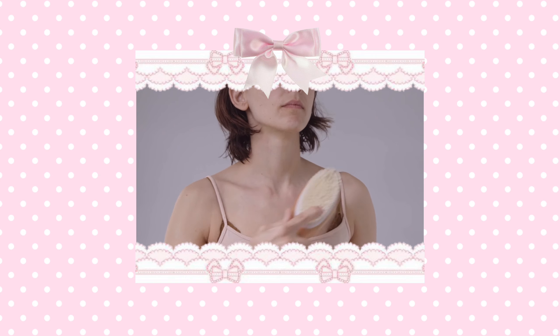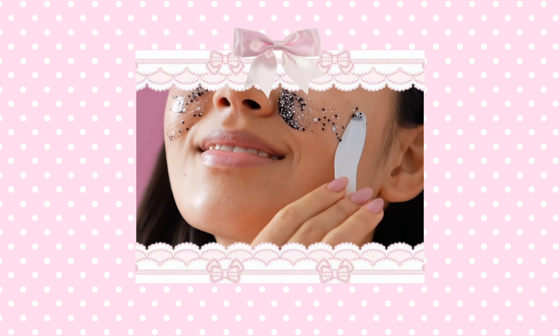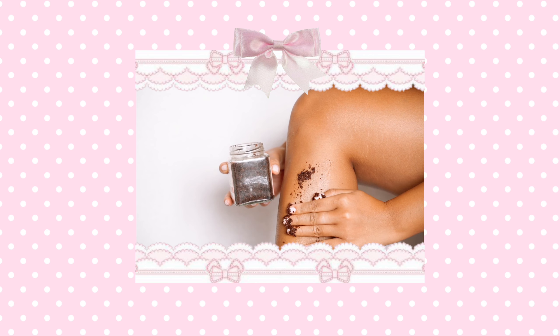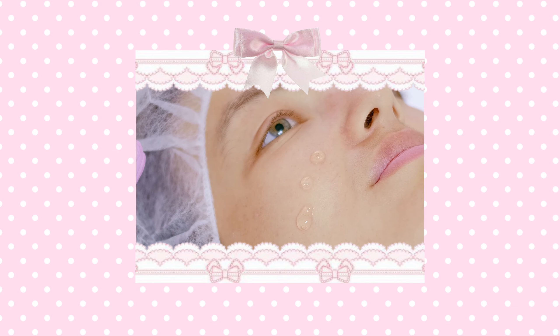Exfoliating your skin regularly helps to remove dead skin cells from the surface of your skin. I like to use body scrubs when I'm in the shower or a dry brush. When exfoliating my face, I like to use a mini dry brush, as some facial scrubs aren't good to use on your face as they can cause micro tears to the surface of your skin. You can also try out a chemical exfoliant if you'd prefer to do that.